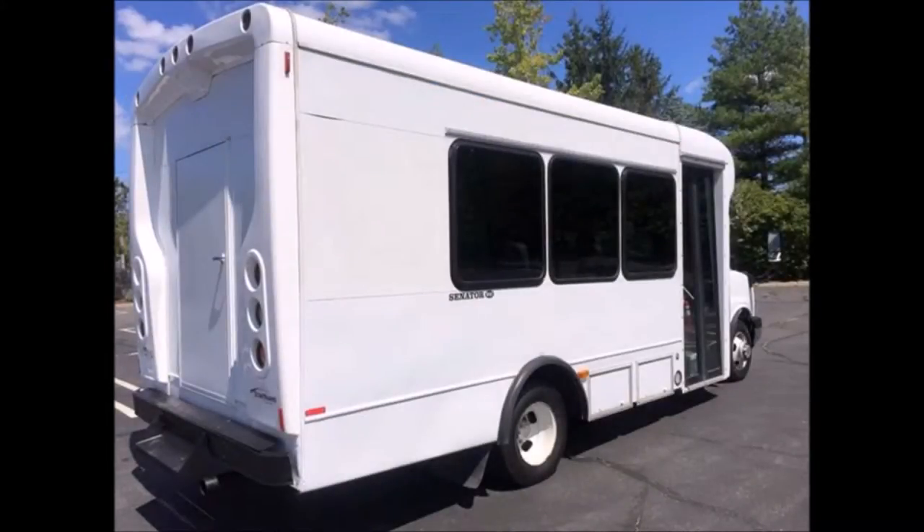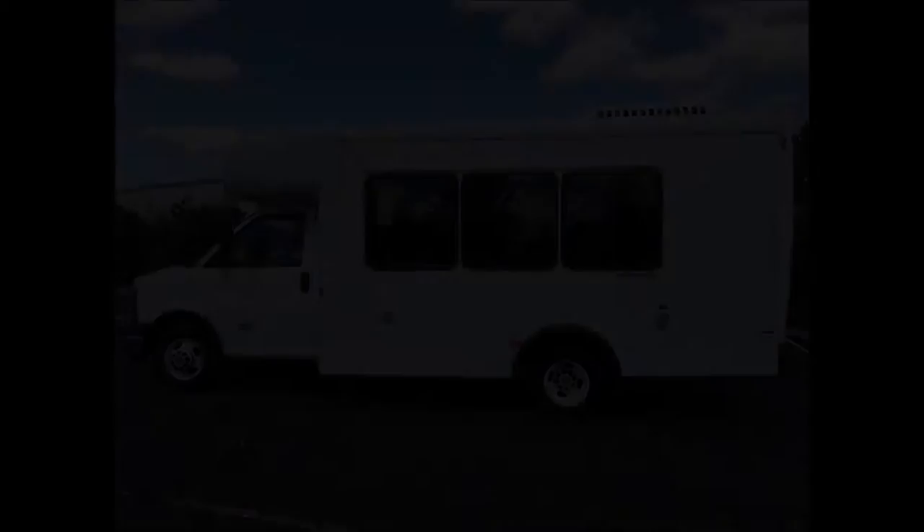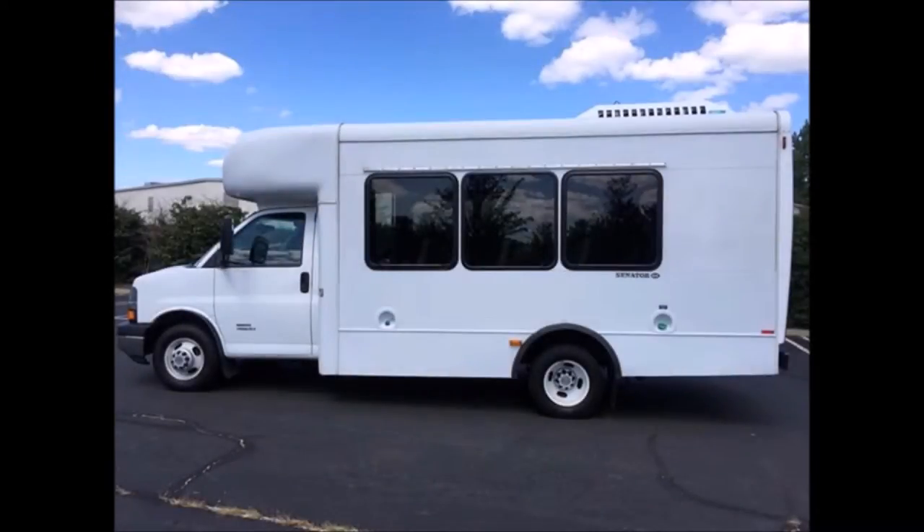The bus is in great condition both inside and out. The interior is in excellent condition and the exterior is in top condition, featuring a rear door, heavy-duty rear bumper with step, rear luggage compartment, and oversized tinted coach windows. This is a one-owner shuttle bus, previously owned by the federal government and very well maintained.